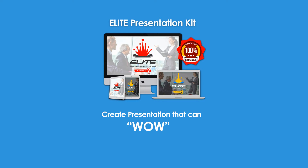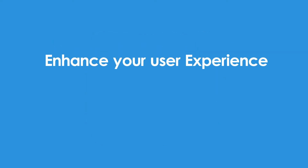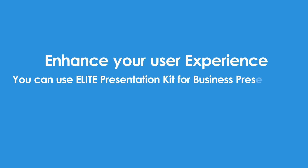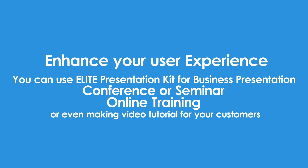Creating presentations that can wow your audiences has never been easier. The Elite Presentation Kit will help you impress your prospects easily and enhance your user experience. You can use Elite Presentation Kit for business presentations, conference or seminar, online training, or even making video tutorials for your customers.